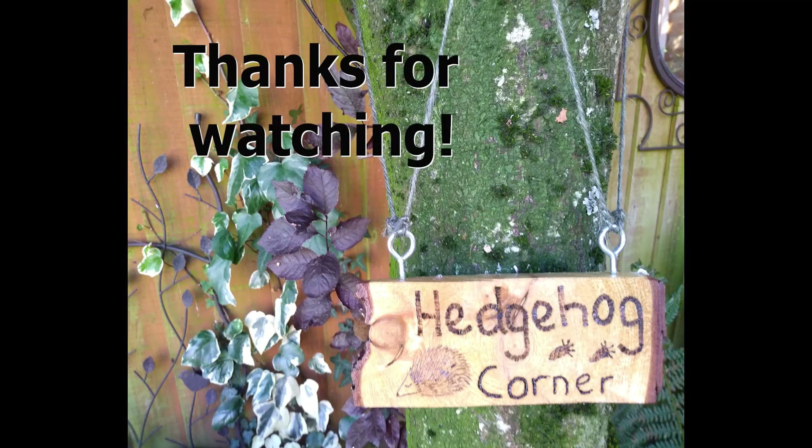I hope you enjoyed this video and will use these tips to help encourage hedgehogs into your garden. Bye!